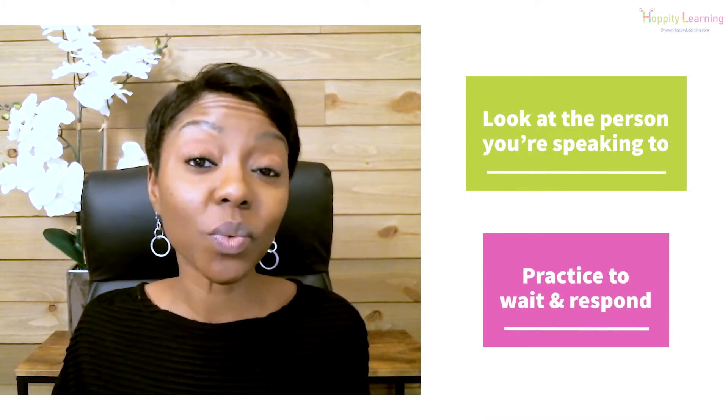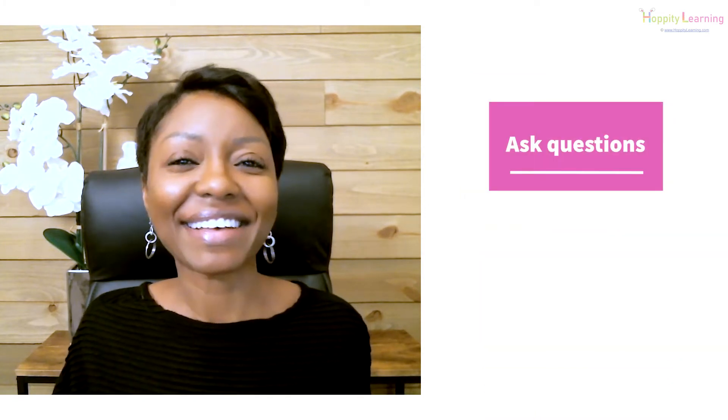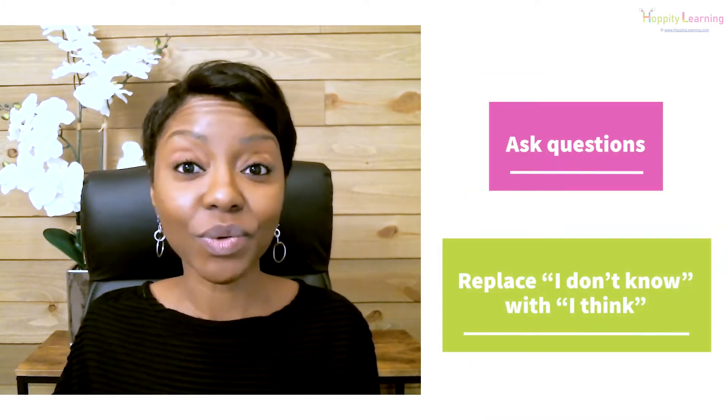Look at the person you're speaking to and practice to wait and respond. Also, ask questions and replace 'I don't know' with 'I think.'